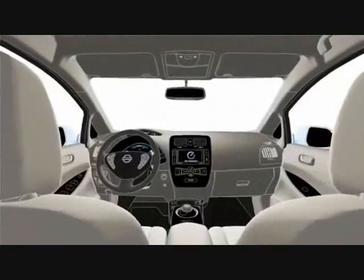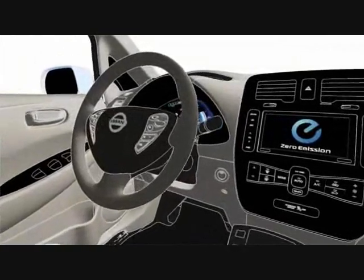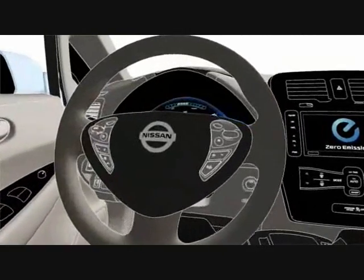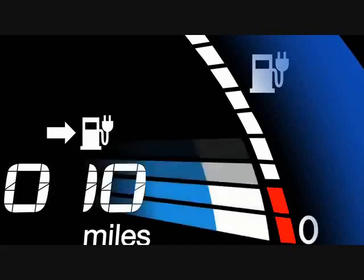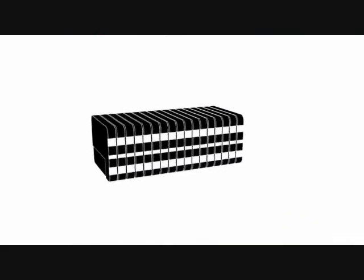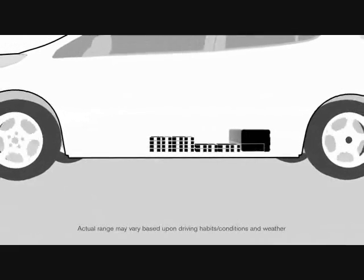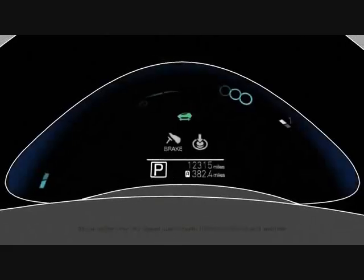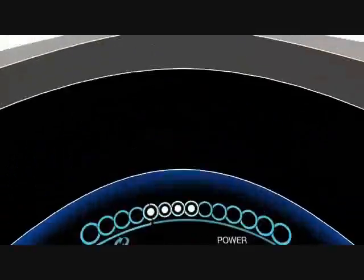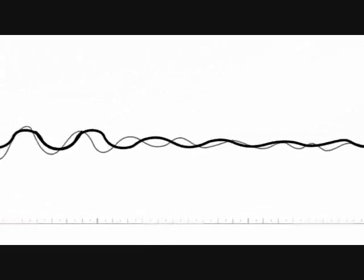LEAF is a five-passenger electric car with all of the safety, performance, and amenities you'd expect from any Nissan vehicle — except it uses no gas. Powered by Nissan's laminated lithium-ion batteries, the LEAF drivetrain is both powerful and practical. It gets 100 miles on a charge with 100% torque off the line and produces virtually no noise.